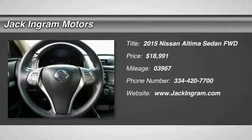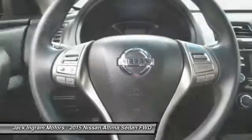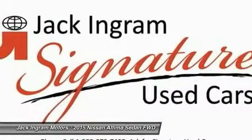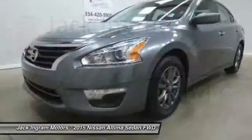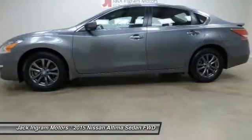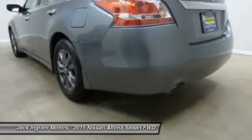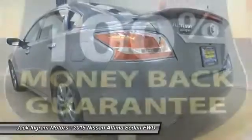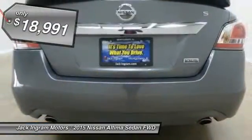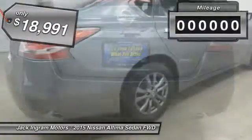The 2015 Nissan Altima offers advanced features to make life easier, including push button ignition which comes standard. Combine that with a powerful V6 or efficient four-cylinder engine, six standard airbags, and over 5,000 quality and performance tests, and you'll see the Nissan Altima is made to drive and built to last — priced below $20,000.